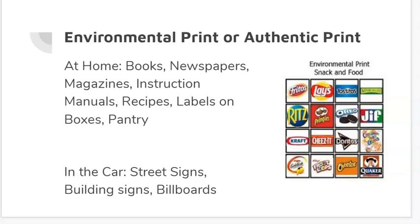We call this environmental print or authentic print at home. This could include things that you can find around the house — of course, things like books, but also newspapers, magazines, instruction manuals, recipes, labels on boxes, items in your pantry, or even items listed on your refrigerator, like menus, brochures, flyers, or your calendar. Things like that are all different types of print.